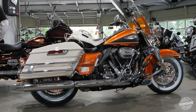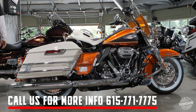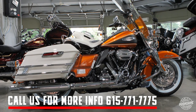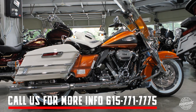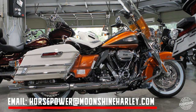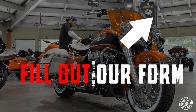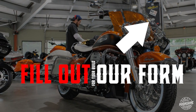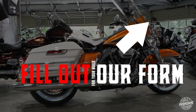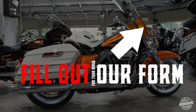If the Highway King is you and you need this bike for your riding or your collection, call us at the shop: 615-771-7775, or email us at horsepower@moonshineharley.com. You can also click the link right here — that's going to be a form to fill out so we can get in contact with you. This is our first one, and I believe we have two or three possibly for the dealership between now and the end of the year.